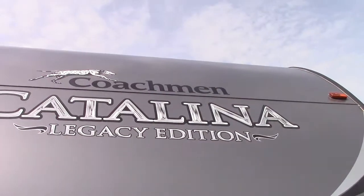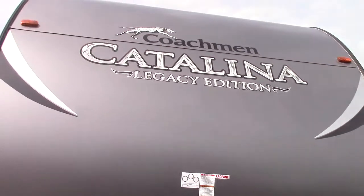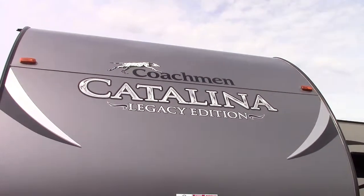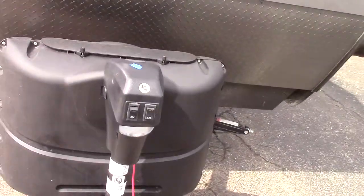The Legacy Edition has a really aggressively pitched front nose for towing. Remember, drag or aerodynamics is 40% of the towing formula and weight is 60%, so we do not have a square snub nose on this product. They've done a really good job with that.